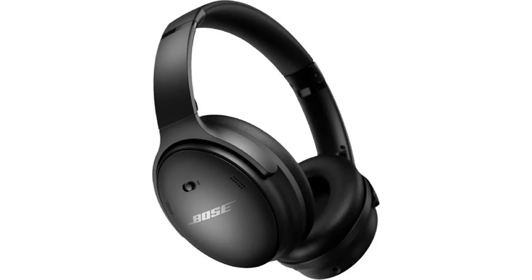Features: Active noise cancellation. Transparency mode. 24 hours of battery life. Bluetooth 5.0. Touch controls. Carrying case. Cost: $249.